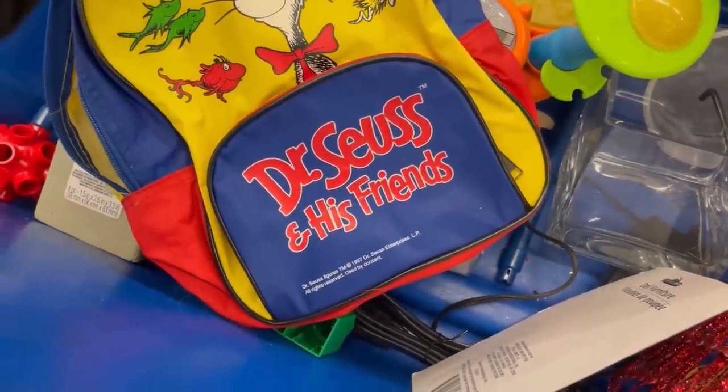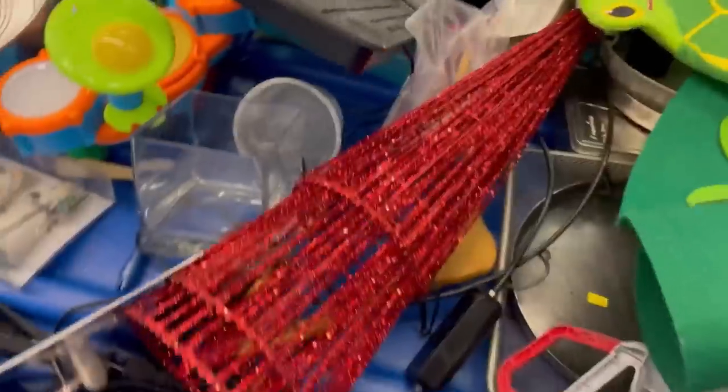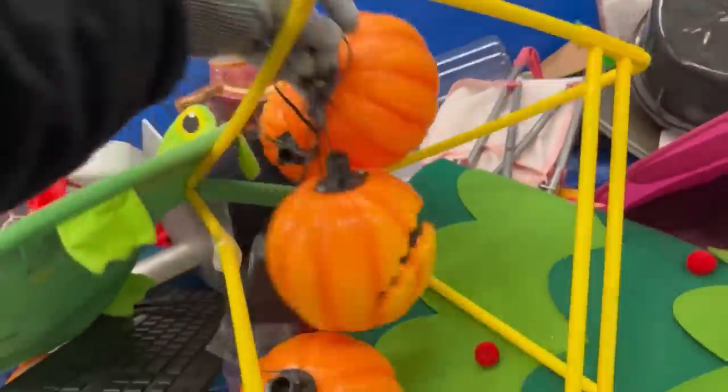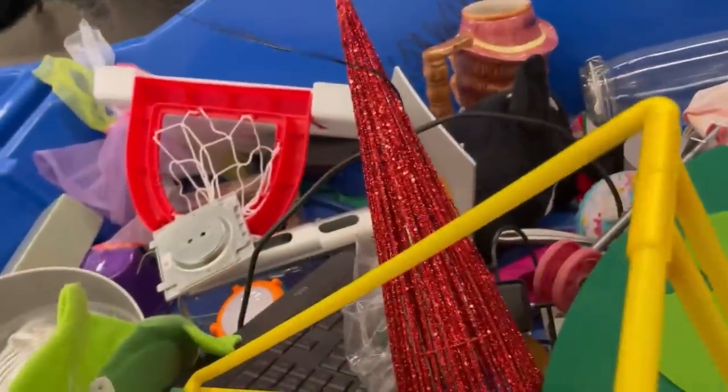All right, Bolo Buddies, I'm about to go into the Goodwill bins and show you some BOLOs. I actually had some super fast sales, some items that I've already sold. They have not been listed very long, but I also find a Lisa Frank that everybody just left sitting in the bin. Let's get digging.